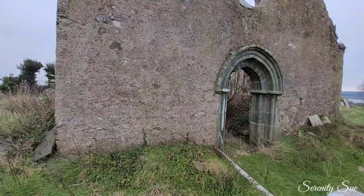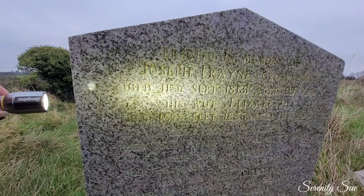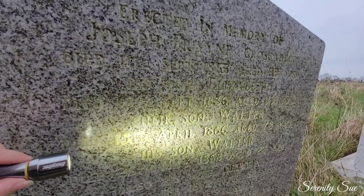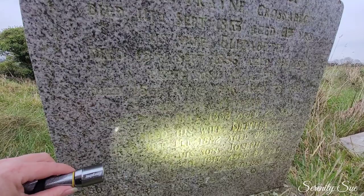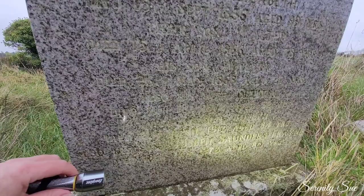Let's have a look at these ones. This is a marble one - kind of a newer look to it. Erected in the memory of Joseph Franey, Crossabegg, September 1813, maybe age 69. And his wife Elizabeth - she was 99 when she died in 1836. And their son was 78 when he died in 1866. And his son Walter was only 22 when he died in 1868. Walter's wife was 82 and she passed in 1882. Their son Joseph was 84 when he died in 1917. And his son Joseph, 80 when he died in 1973. Really good ages there.